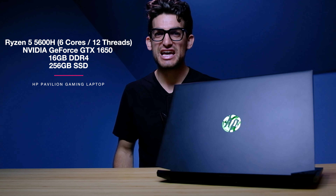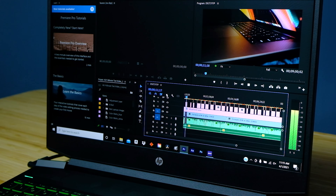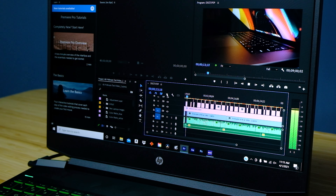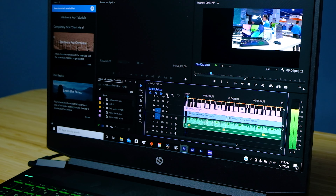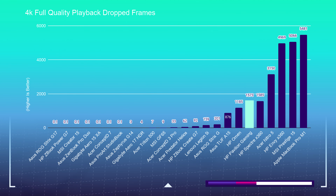Starting off with a drop frame rate test in Premiere Pro, the HP Pavilion Gaming saw half of the drop frames as last year's iteration — the Ryzen 5 4600H — which is a great improvement. To get twice the performance out of one generation of processor is a real win, and it is enough of a reason to go with the new 5000 series over last year's model, being that they are close in price.